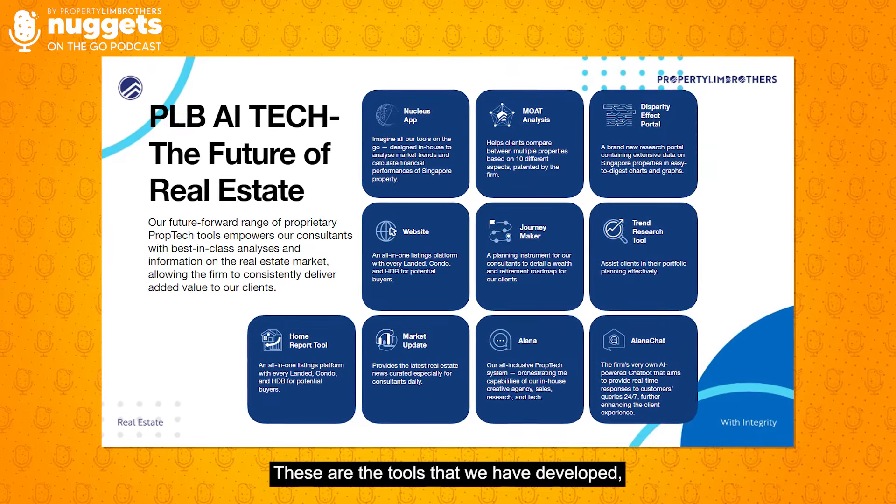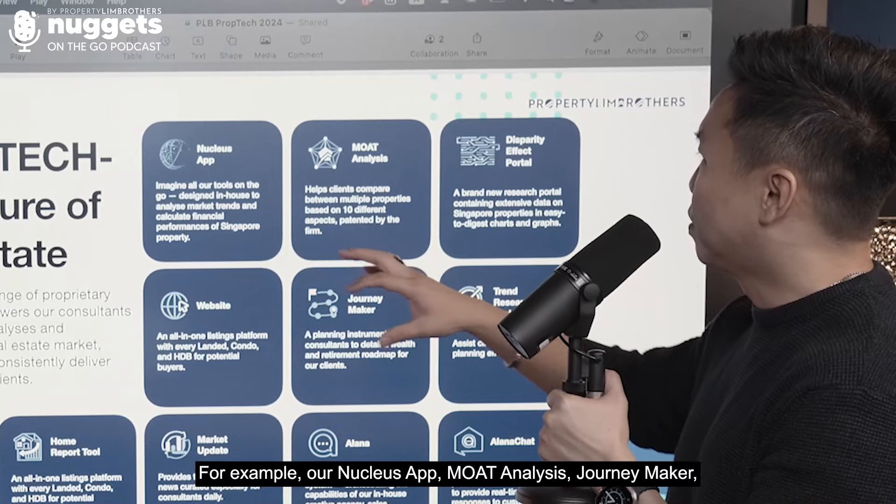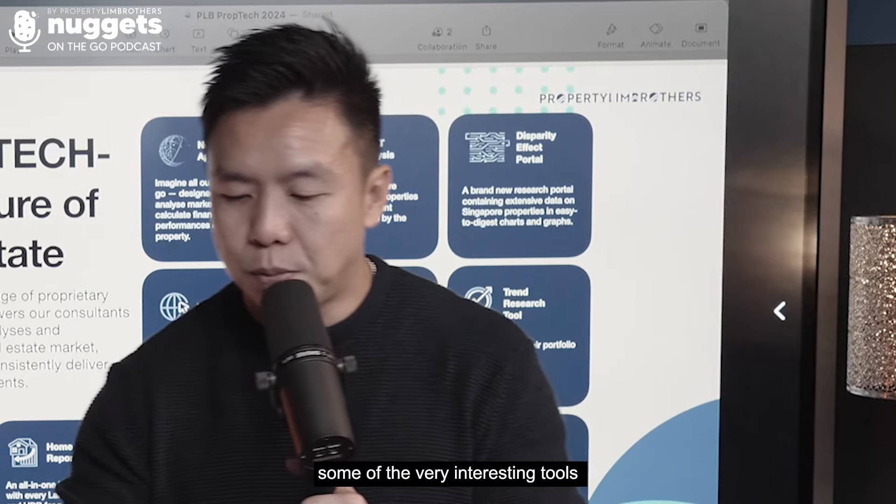Let me share with you a key combined framework that we have. These are the tools we have developed, and some tools we are still developing are coming out very soon — for example, our Nucleus app, mode analysis, Journey Maker, and some other very interesting tools that I'll be sharing with you.